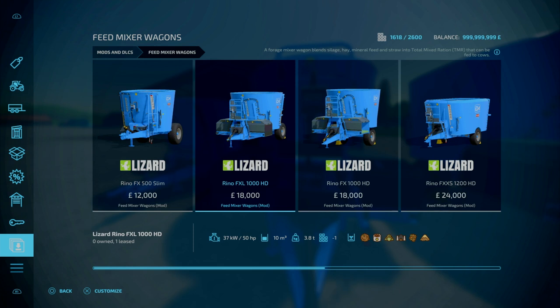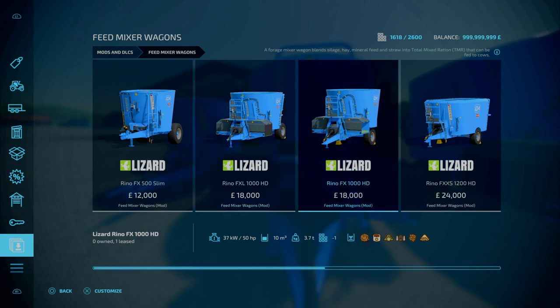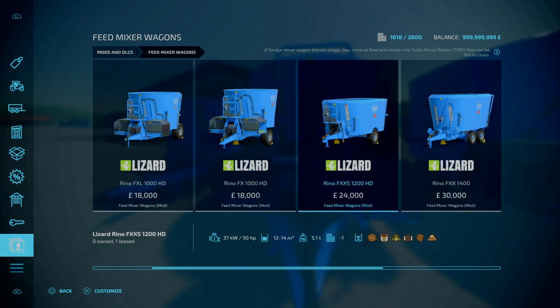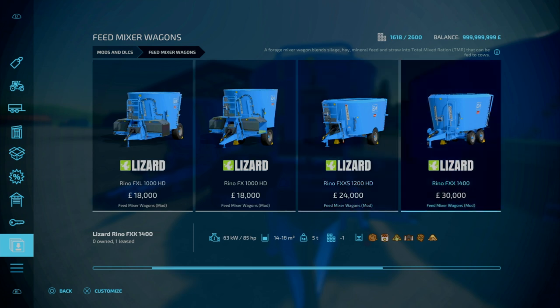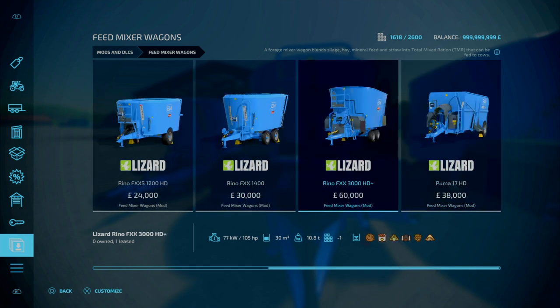Next we've got the Lizard Rhino FXL 1000 HD — 50hp required, holds 10,000 litres. And very similar to that, we've got the Rhino FX 1000 HD, also 10,000 litres, with no real difference apart from the sizes between these two. Moving across, we've got the Rhino FXS 12,000 HD — 12 to 14,000 litre capacity, 15hp required, accepts everything. Then we've got the Rhino FXX 1400, 14 or 18,000 litre capacity, 85hp required.